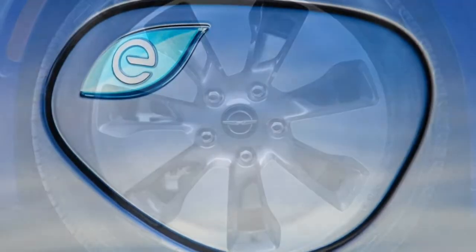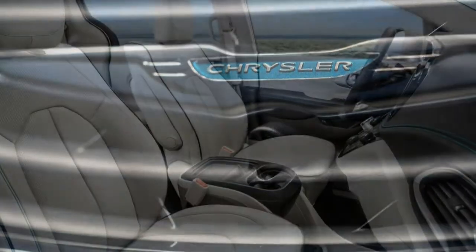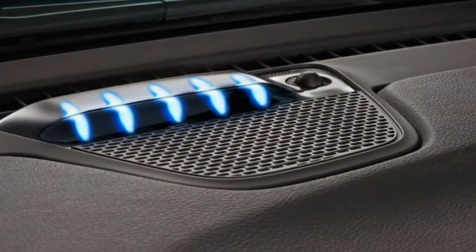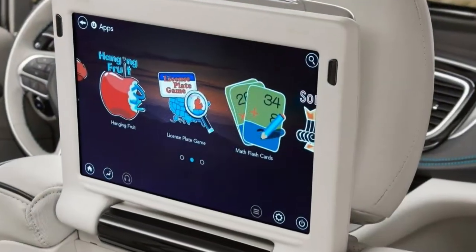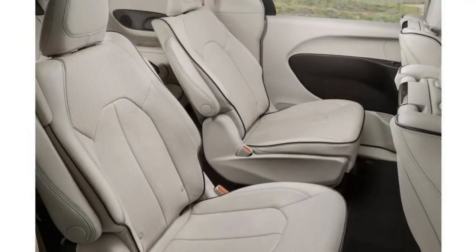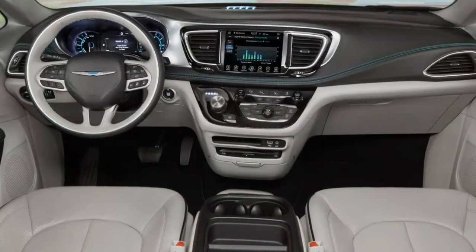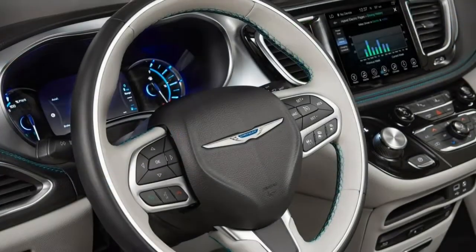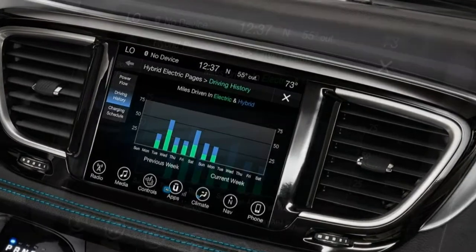Inside, you'll find an 8-way power adjustable driver seat with 4-way power lumbar, a driver information display, a tilt-telescoping steering wheel, tri-zone automatic climate control, ambient lighting, second-row power windows and a 60-40 split folding third-row seat. Technology features include an 8.4-inch touchscreen, Apple CarPlay and Android Auto connectivity, Bluetooth, voice commands, and a six-speaker audio system with HD and satellite radio, a USB port and an auxiliary jack. Standard driver aids include a rear-view camera, rear parking sensors, and blind-spot monitoring with rear cross-traffic alert.